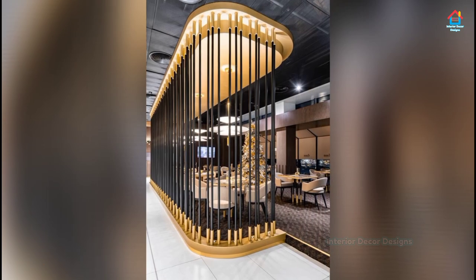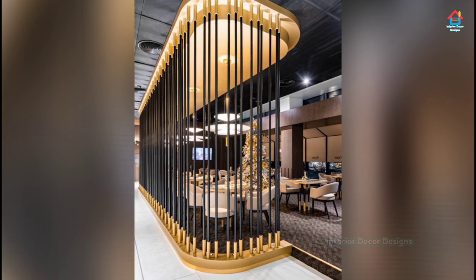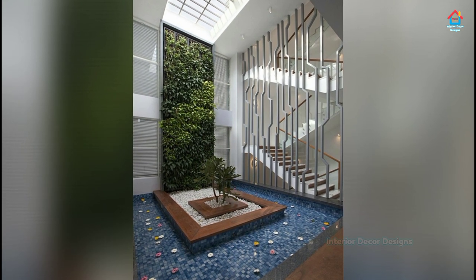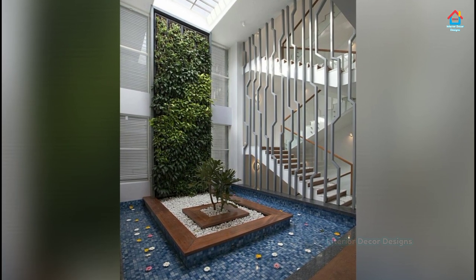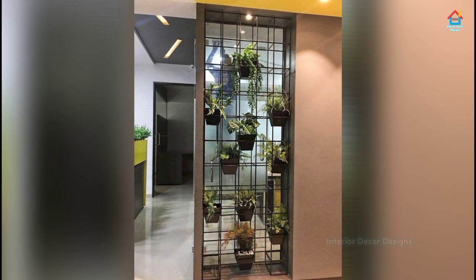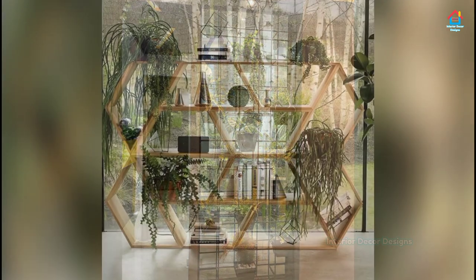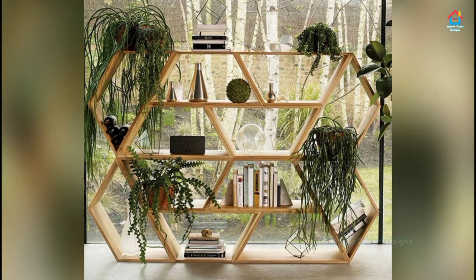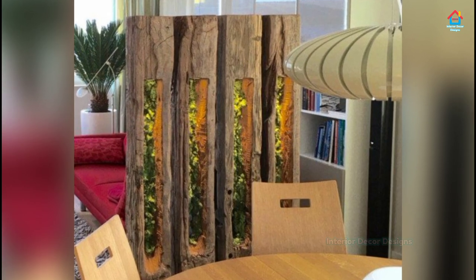Friends, if you are enjoying these designs and ideas on modern room partition designs, then you should definitely consider subscribing to our YouTube channel and be a part of our YouTube family. On Interior Decor Designs, our aim is to simplify and give ideas to our subscribers and make them aware of modern interior decoration designs. If you want more design ideas, you can follow our website interiordecordesigns.in and also our Android app to get the latest interior design ideas. You can also follow us on Facebook, Pinterest, Instagram, and Telegram — all links are in the description box below.